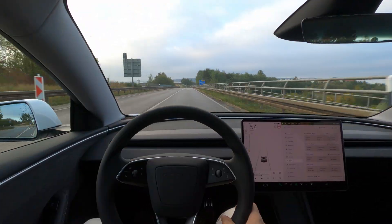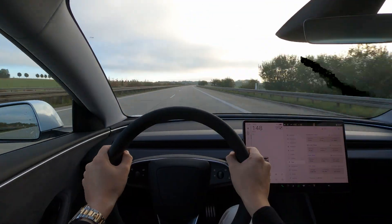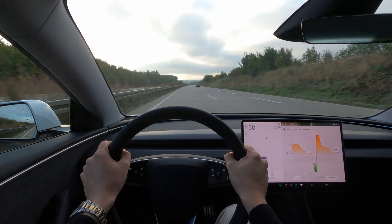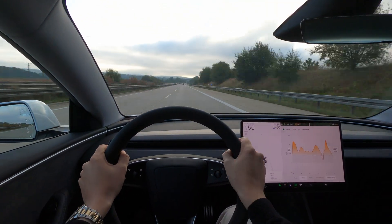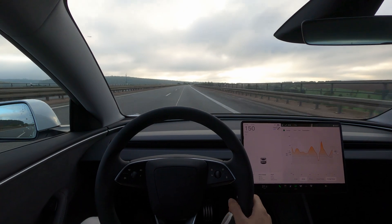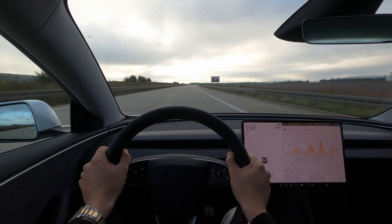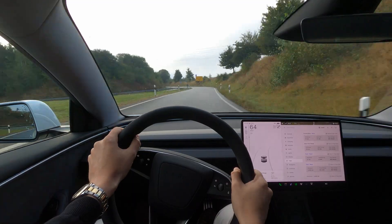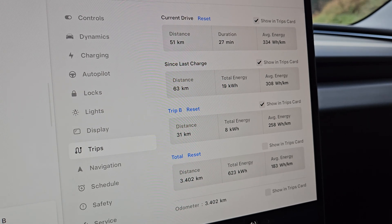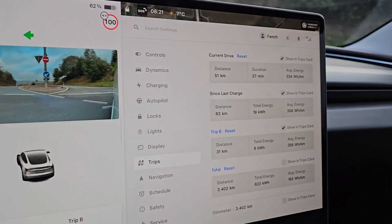15 kilometres later we're at our halfway mark, so let's turn around and do the same route back again. So for the last 31 kilometres we've been averaging a consumption of 258 watt-hours — pretty much with a constant speed of 150 in terrain which is full of shifting elevation. I honestly don't find that too bad; in fact I might even say that's surprisingly good.